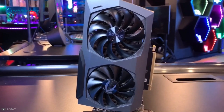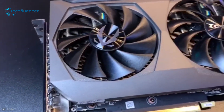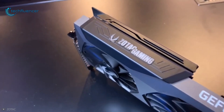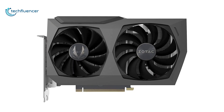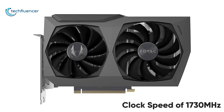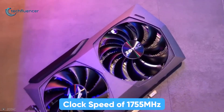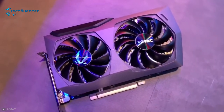Next up at number six, we have the RTX 3070 Twin Edge OC from Zotac — the closest 3070 model with a slight clock speed improvement and spacious design. While the reference model has a clock speed of 1730MHz, this one pulls it up to 1755MHz to squeeze out some extra frames.